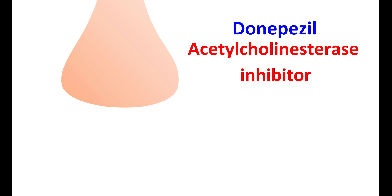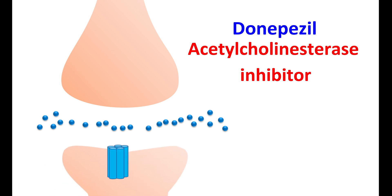Donepezil acts on the cholinergic system to increase cholinergic transmission. It is classified as an acetylcholinesterase inhibitor and works by a reversible mechanism. Normally, acetylcholine is released at the neuronal junction by a process called exocytosis. This acetylcholine can act on nicotinic acetylcholine receptors on the post-synaptic neurons, resulting in the opening of fast-acting sodium channels, producing depolarization and excitation of neurons.